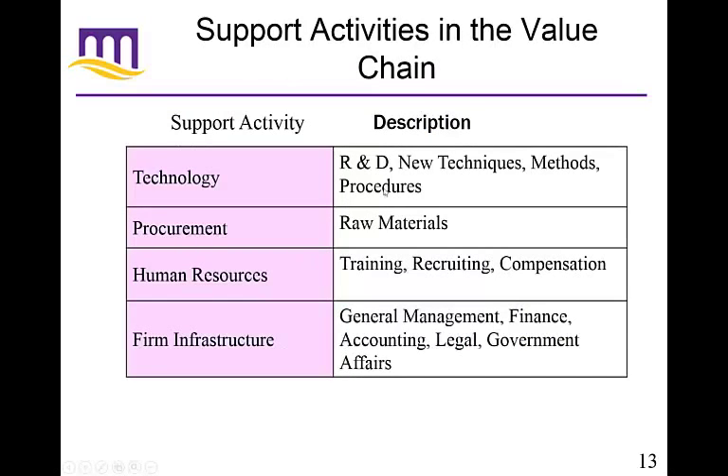Some of the support activities: technology includes R&D, new techniques, methods, and procedures — it should also include information technology. Procurement covers your raw materials: how you get them, the sources and quality, and managing that process. Human resources covers training, recruiting, and compensation of employees — making sure employees are happy so they'll do a better job. And there's the overall firm infrastructure: general management, finance, accounting, legal, and government affairs as necessary.